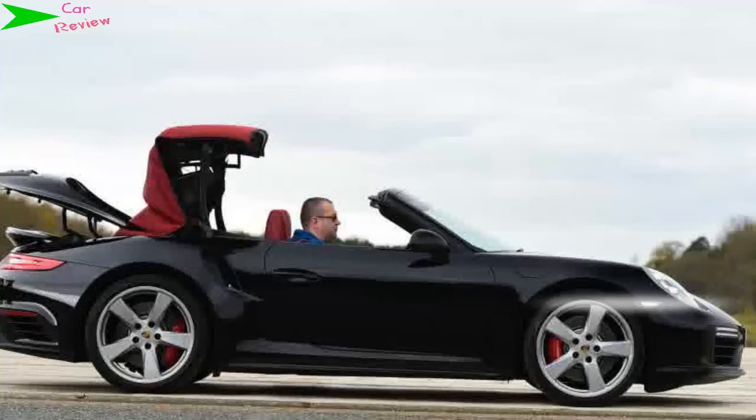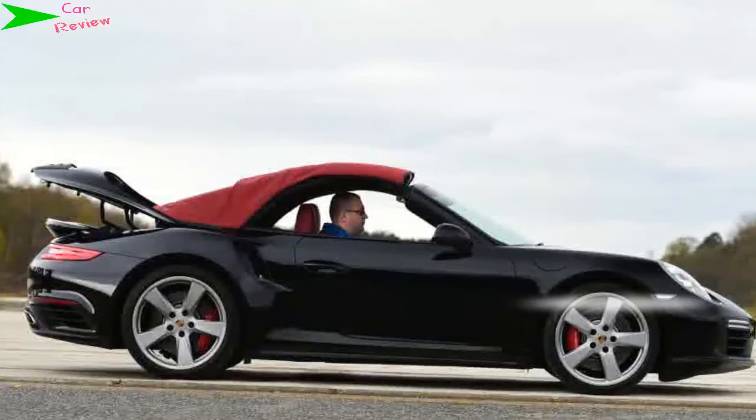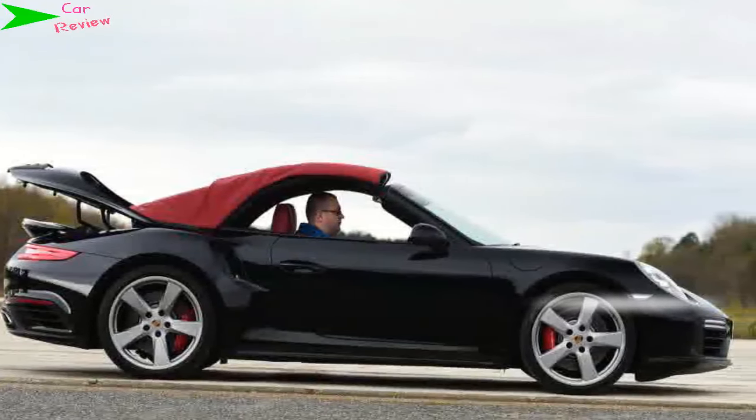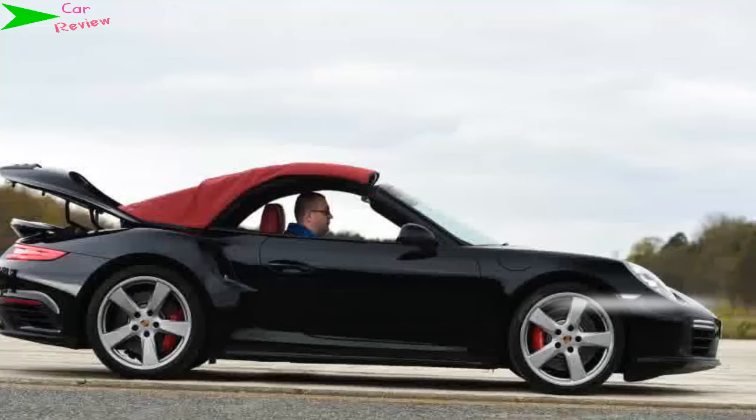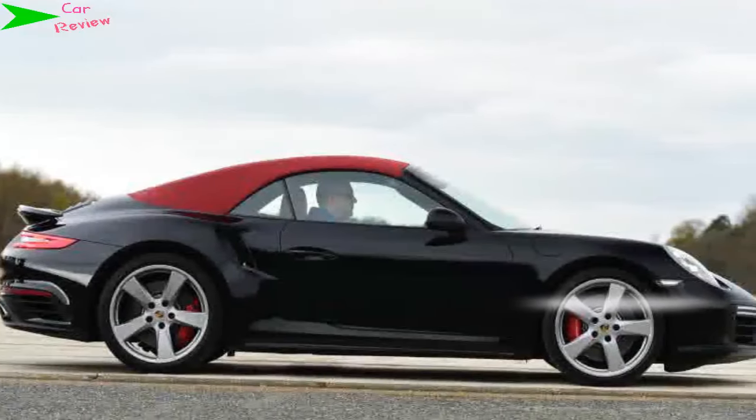The numbers are pretty impressive. The Turbo's revised 3.8-litre twin-turbocharged six-cylinder engine now produces 532bhp and 710 Newton metres, enough to get from 0 to 62 miles per hour in just 3.1 seconds and on to a top speed of 198 miles per hour.